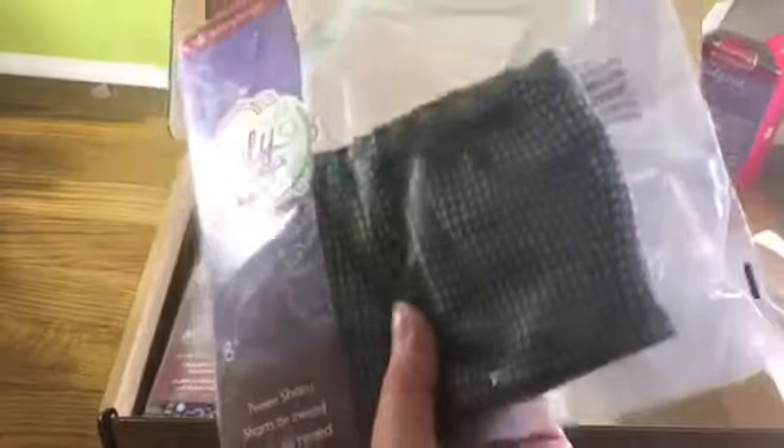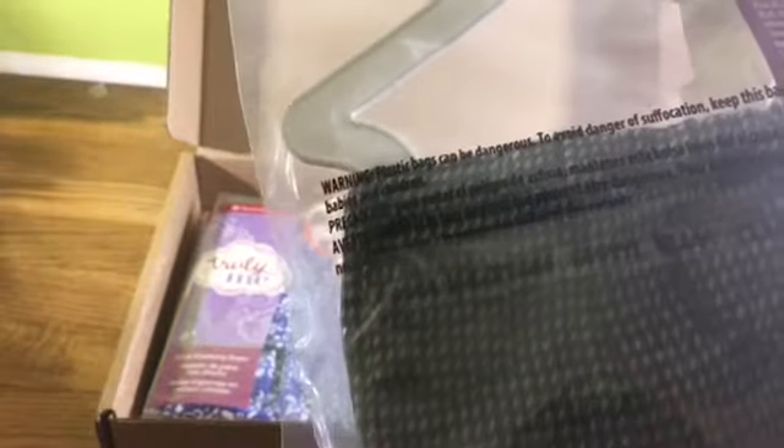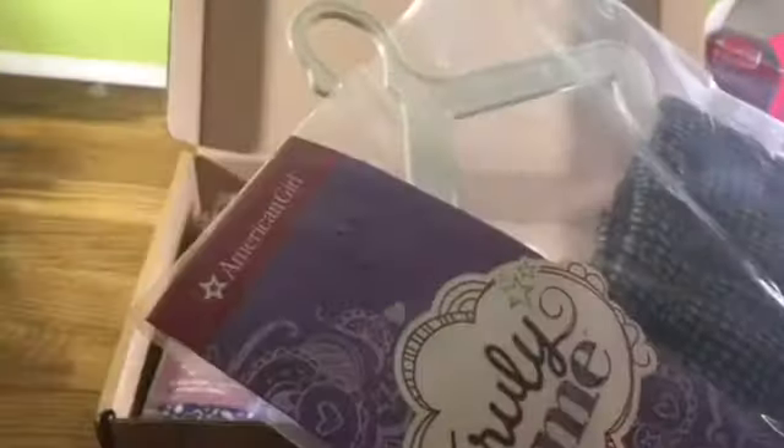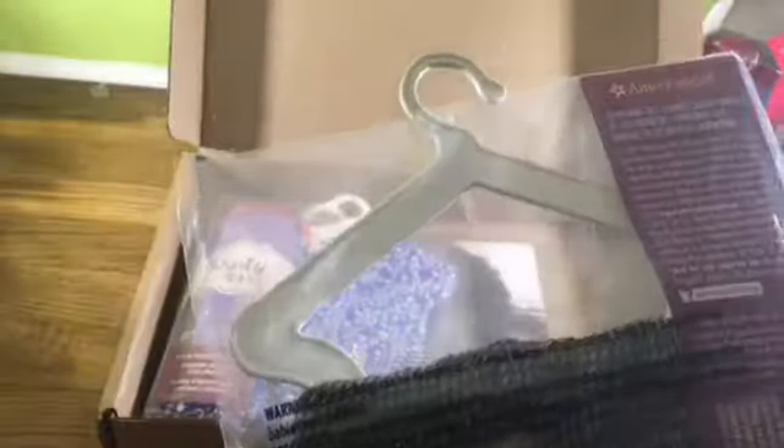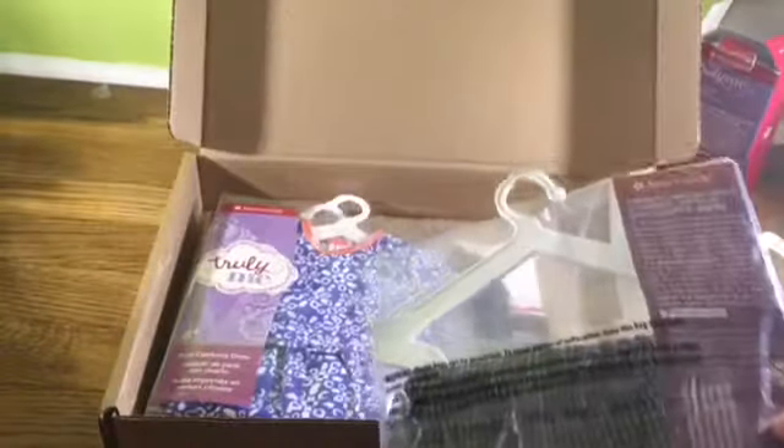On to the next thing — here it is, these checkered shorts, they're tweed shorts. They would normally be — I think $10 maybe, I'm not sure, check americangirl.com. You can't really tell on camera but it's sort of blueish; I thought these were just black and white. And they even have real working pockets in the front and the back, which is super cute!